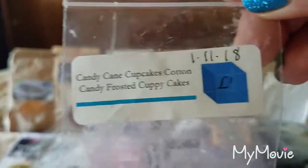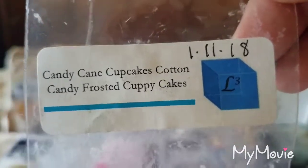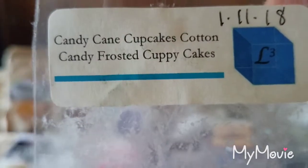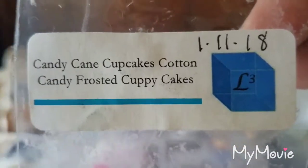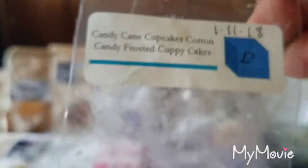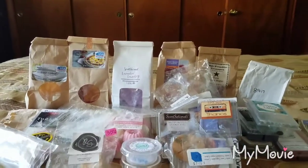From L3 Waxing Wonders, Candy Cane Cupcakes — cotton candy frosted cupcakes. This was nice; you get the peppermint and the sweet bakery. I just wish it was stronger. Scent appeal was a 3 out of 5 but the throw was unfortunately only about a 2. That is everything I went through for the first two weeks of September.